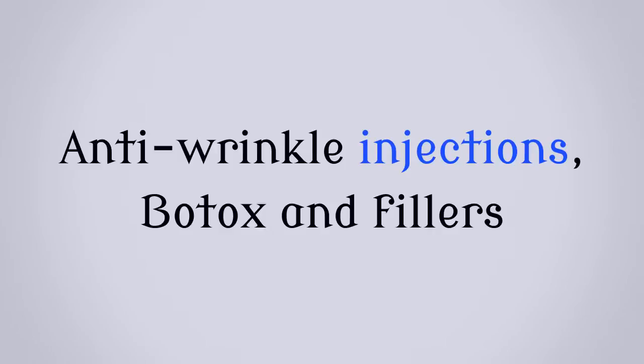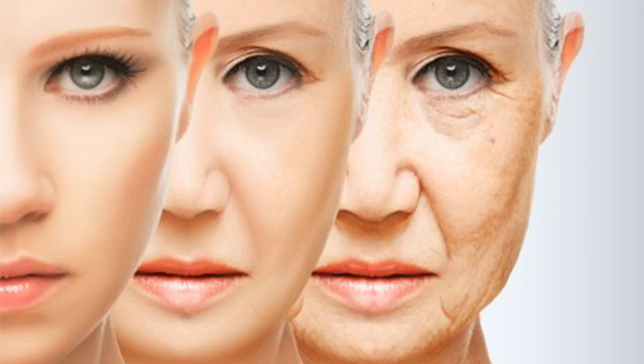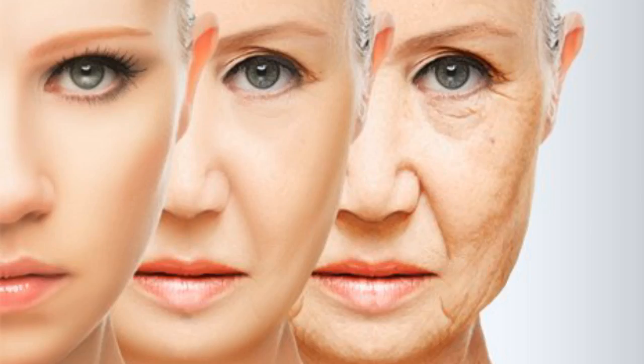Anti-wrinkle injections, Botox and fillers. The face of anti-wrinkle treatment is changing with the rapid rise of injectables. Botox, cosmetic fillers and other injectables are increasingly popular for treating wrinkles and expression lines, with some people even having so-called preventative injections. If you're thinking about one or more of these treatments, what do you need to know?